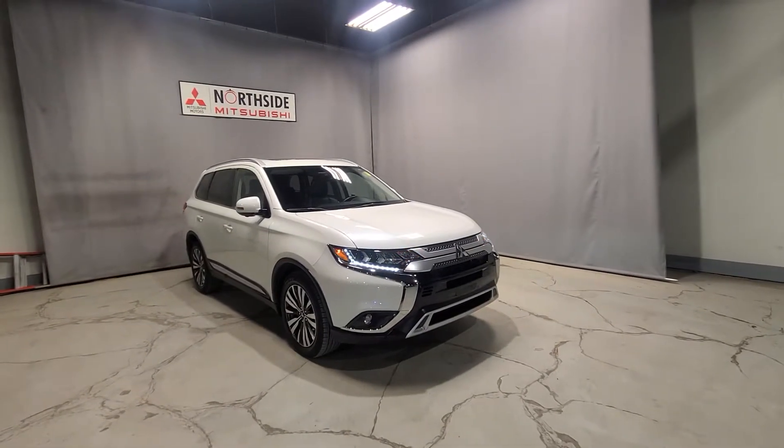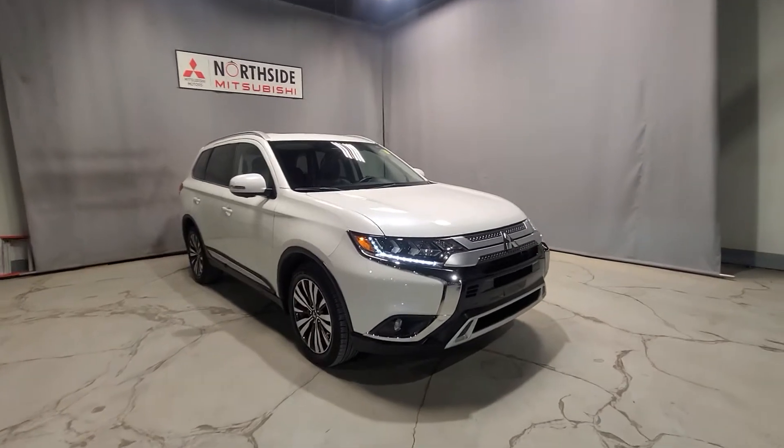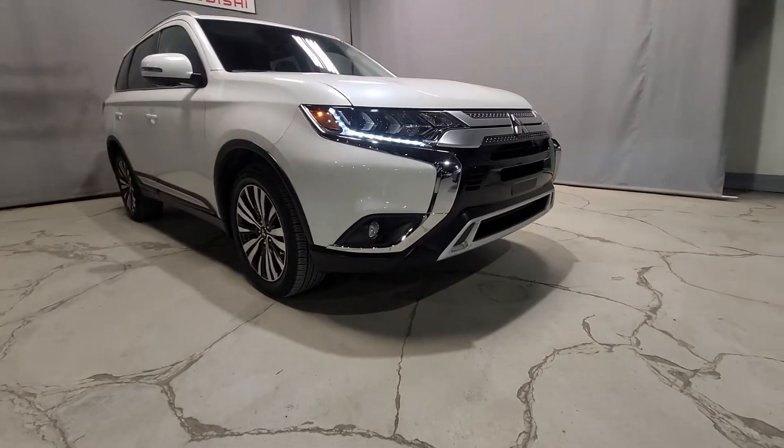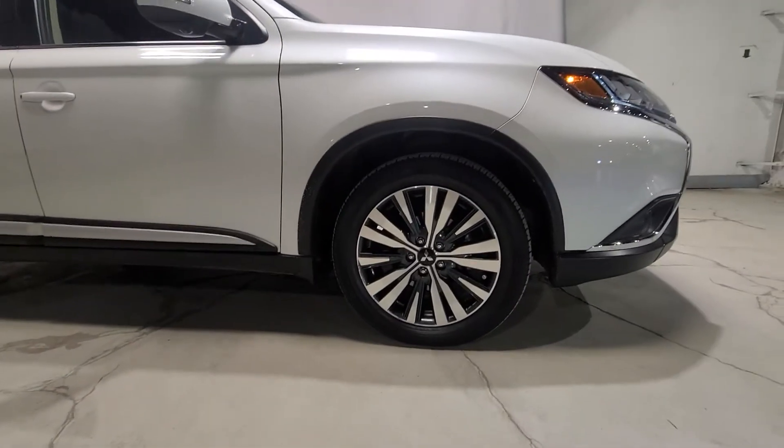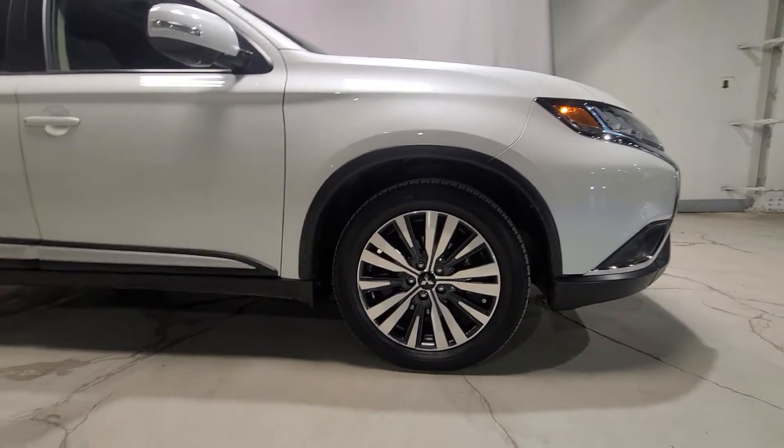As you can see, we do have our daytime running headlamps, which are LEDs, and then underneath you are going to have your fog lights for extra light exposure. I'll give you a nice quick look at our tires here, which are 18-inch alloy wheels with all-season tires on them from our previous owner.